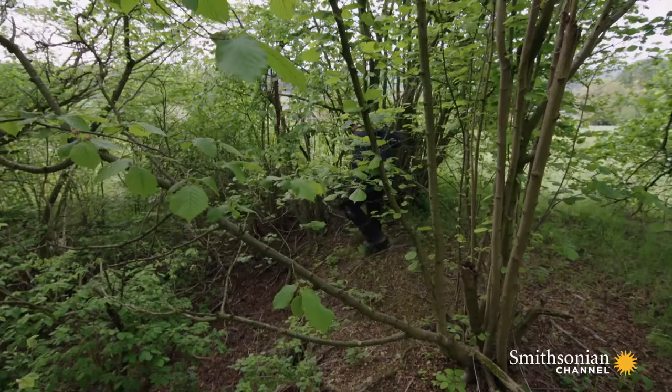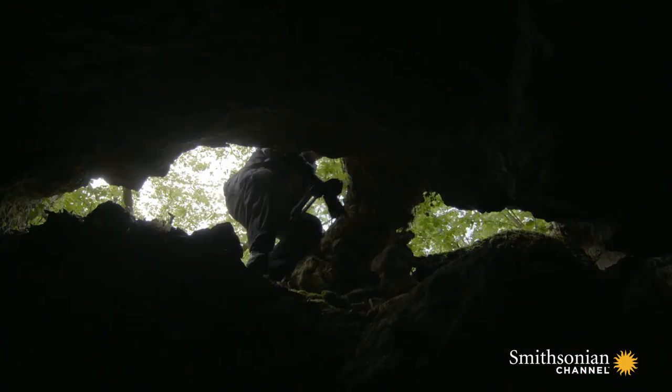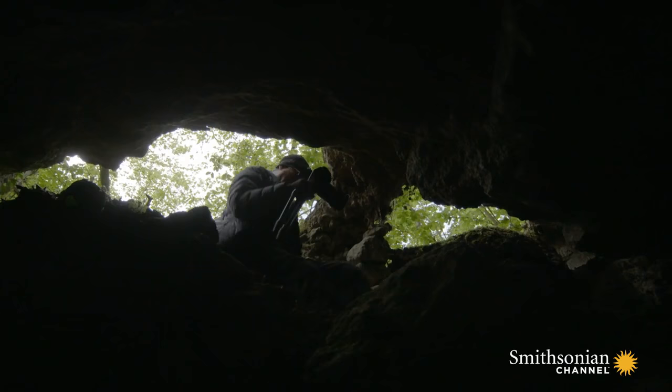But for Jeff Guskey, this is more than just another underground site. He hopes American soldiers left a vivid record of their presence here.